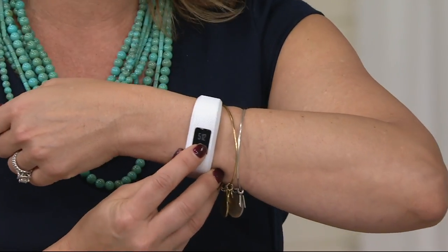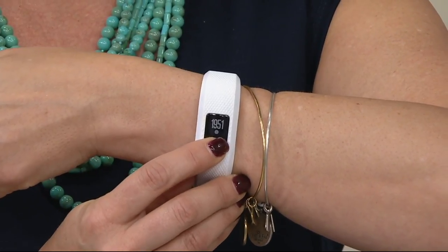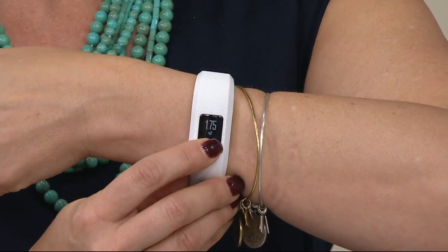It's information that really is powerful and can really make a difference in terms of bettering our lifestyle. I love the sleek design of the wristband too.